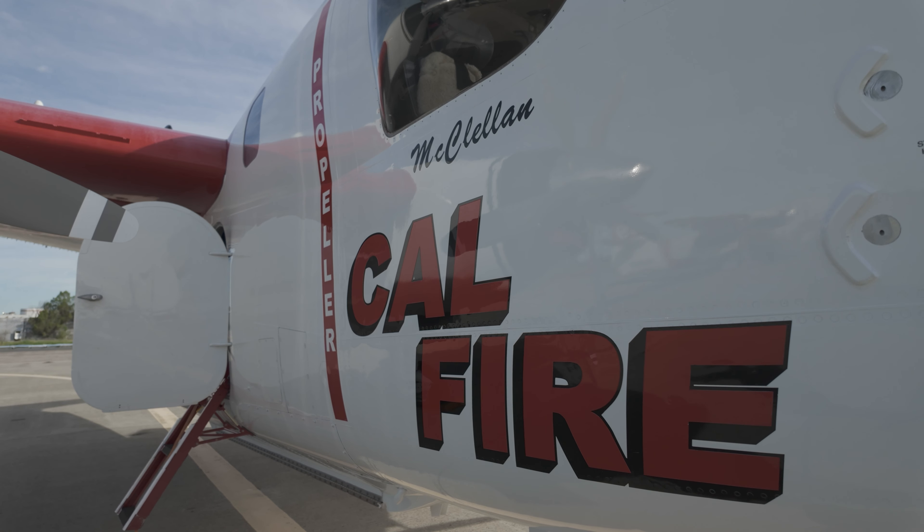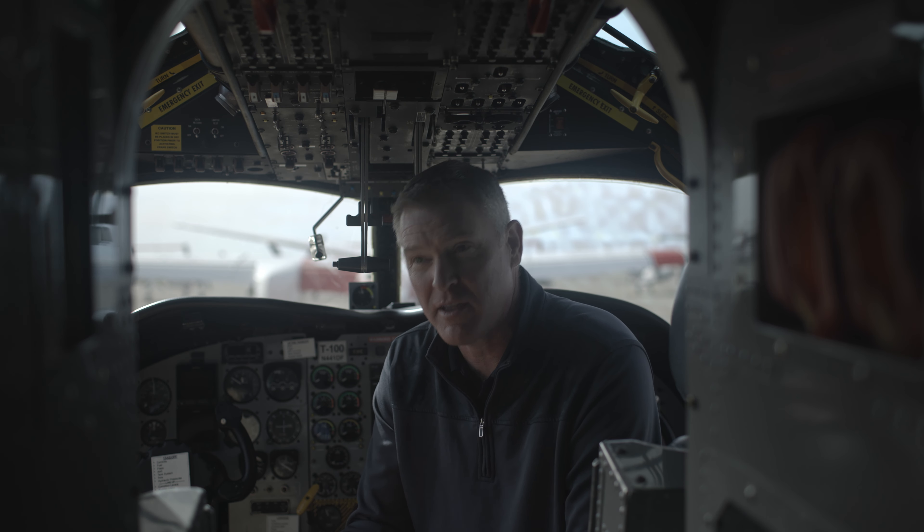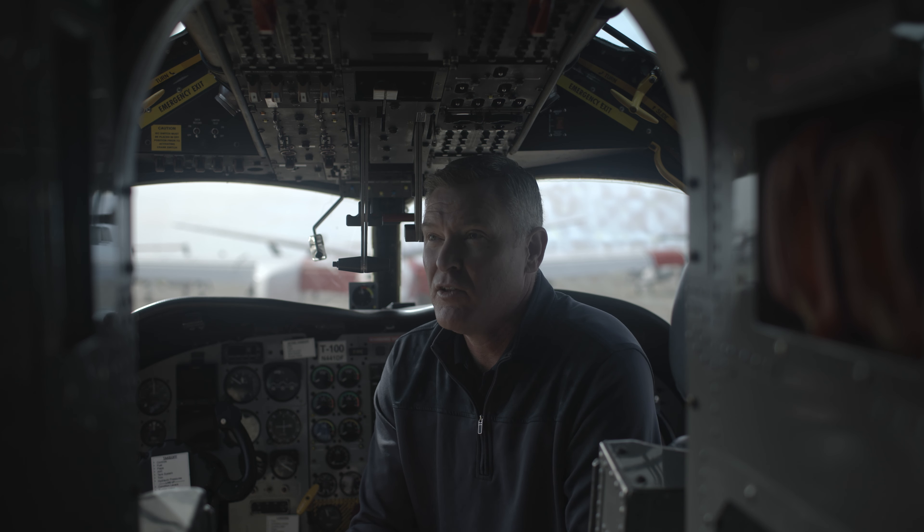My last question: if somebody wanted to do this, what would you recommend? I would recommend a solid aviation background — fly as many airplanes as you can, get a diverse skill set in aviation, tailwheel flying, gliders is a big one. A lot of this job is energy management and aeronautical decision making. Understanding airplanes and how they work, and then fire and how fire works — as long as you have the right attitude and good stick and rudder skills, that's kind of what has been successful.